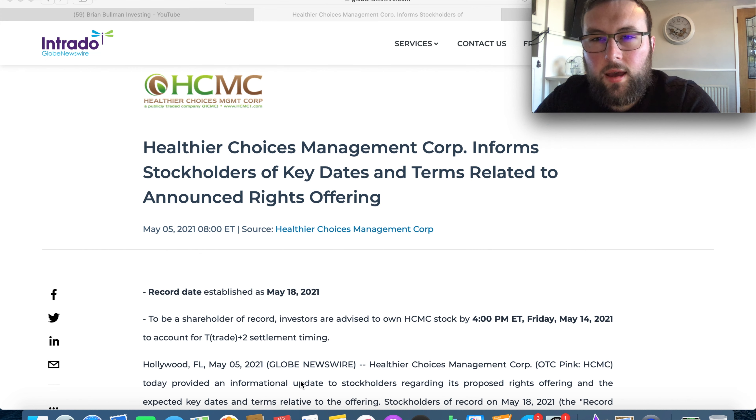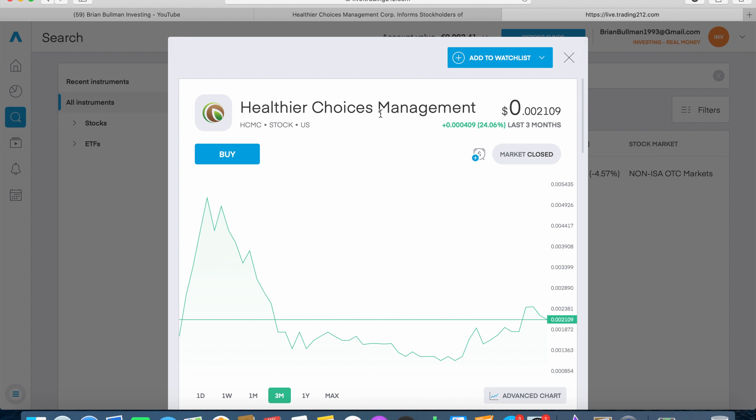The other penny stock I want to give a brief update on today is Health Choice Management, ticker symbol HCMC. I already made a video on this stock yesterday, linked in the description below. We covered three main points: an update on their lawsuit, a brief look at the earnings reports that came out yesterday — I'm still waiting for those to be uploaded online — and an update on the HCMC Day, where they were striving across social media for everyone to buy at least 100 shares to short out the short sellers.